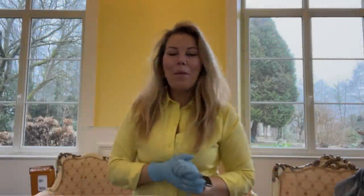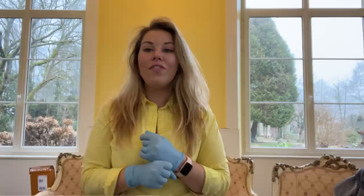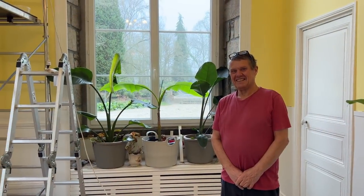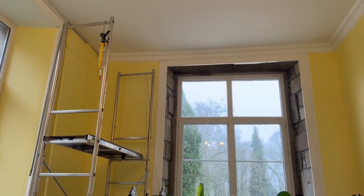Hi everyone, welcome back to our channel. We are back in the room and we are doing something new — we are finally fitting the coving. I've got a really good friend helping here. He's helped me before, sanding down the walls before we painted the lower parts of the room. Now we're finally doing the coving, so I called him as an expert who's done this before. This is my lovely Malcolm, and we are starting on the coving.